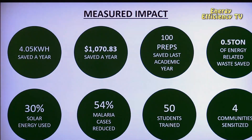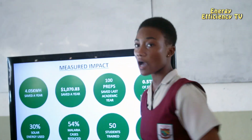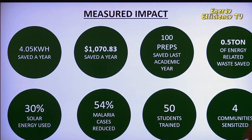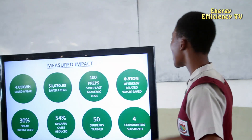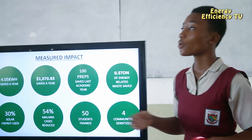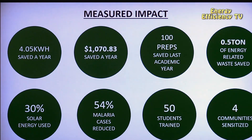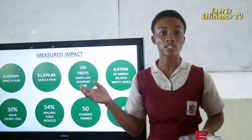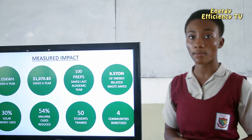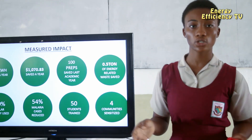After full implementation of our initiative in our school, we have a measured impact of saving 4.05 kilowatt-hours per year, and over $1,000 has been saved annually. 100 lamps were replaced last academic term, and half a ton of carbon emissions caused by CFL and incandescent bulb usage was also saved. Our school now uses 30% solar energy, a 54% reduction in malaria cases has been achieved compared to the 70% increase in 2017, and we've trained 50 students on how to assemble our LED bulb and sensitized our communities on renewable energy.